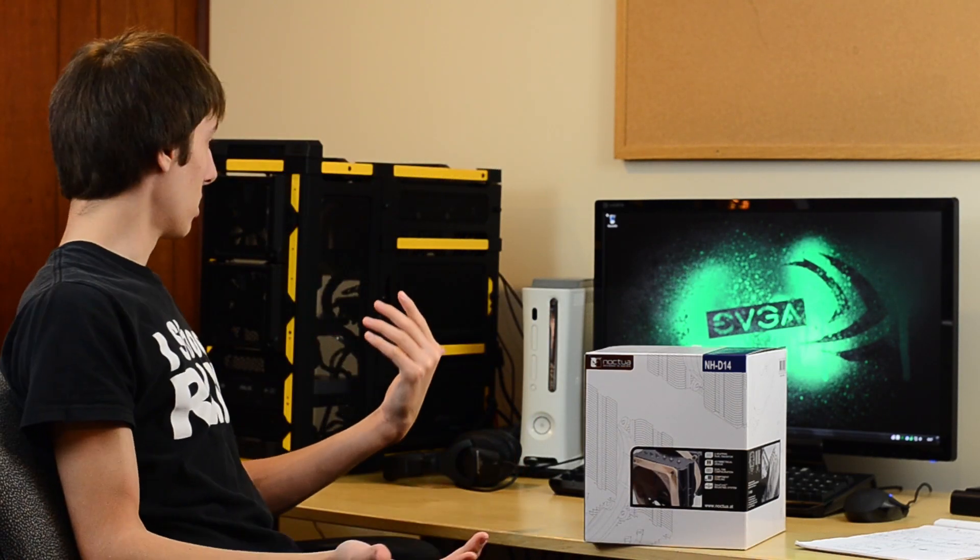I also liked that it's decently quiet. There are times when I don't have headphones on and I can hear it, but I have a very open case where the whole thing is basically just holes. I imagine if I had a Corsair 650D or pretty much any other enclosed case, you wouldn't hear it pretty much at all.